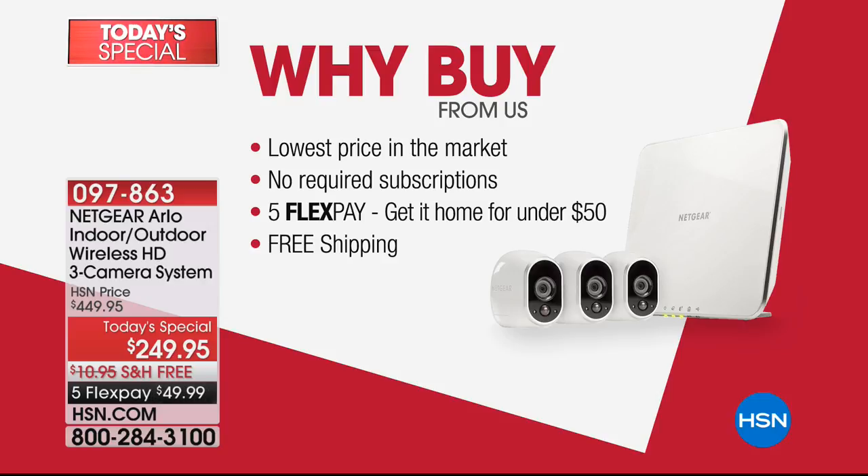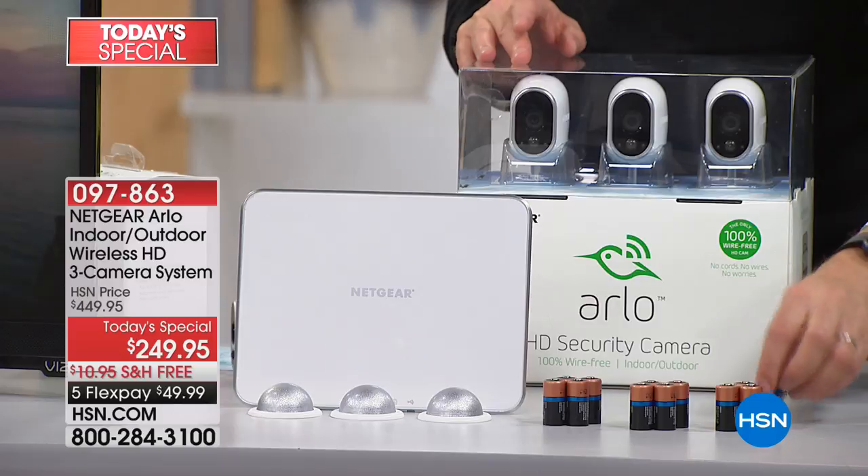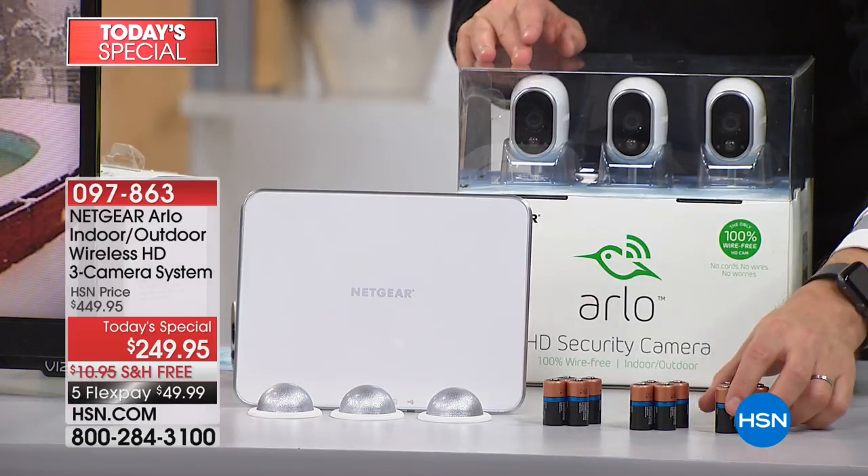If you're looking at us and thinking, should I get it from you? Yes! It's the lowest price in the market, there are no subscriptions required, and it is on five flex pay. You get it home for under $50, and there is free shipping. Your brand-new Arlo will come with Duracell super-power batteries — that's all you need to power Arlo.